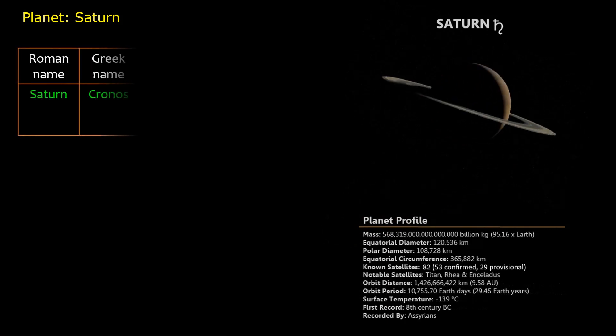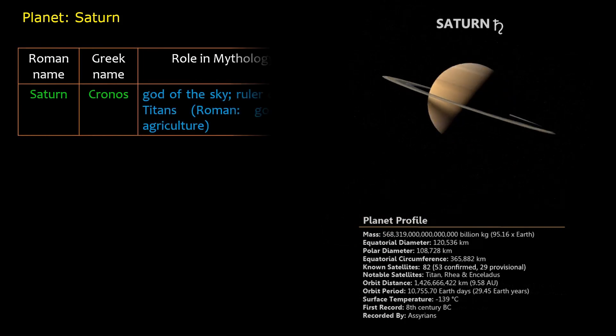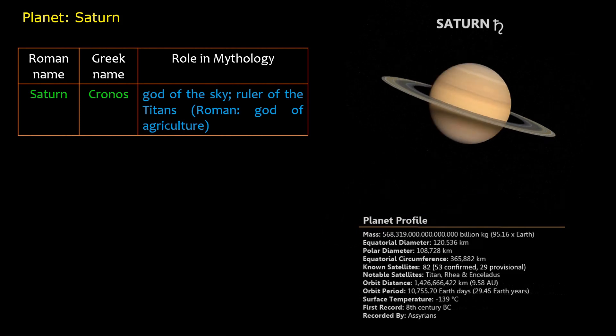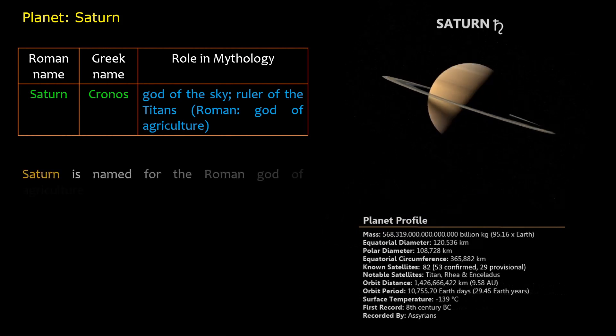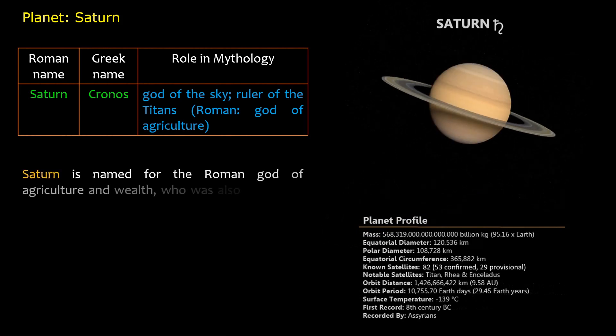Roman name: Saturn. Greek name: Kronos. Role in mythology: god of the sky, ruler of the Titans; Roman god of agriculture. Saturn is named for the Roman god of agriculture and wealth, who is also the father of Jupiter.